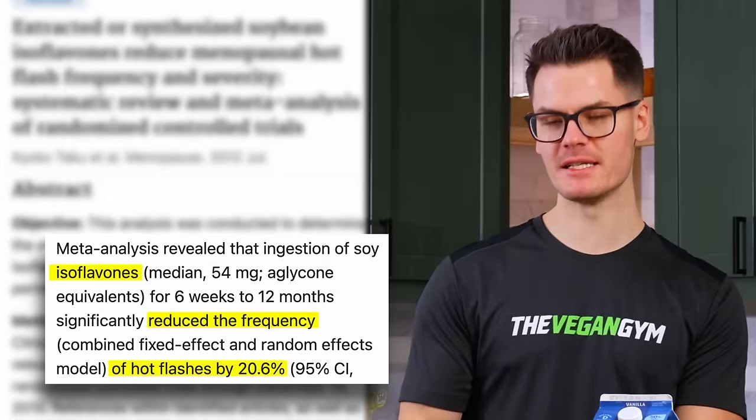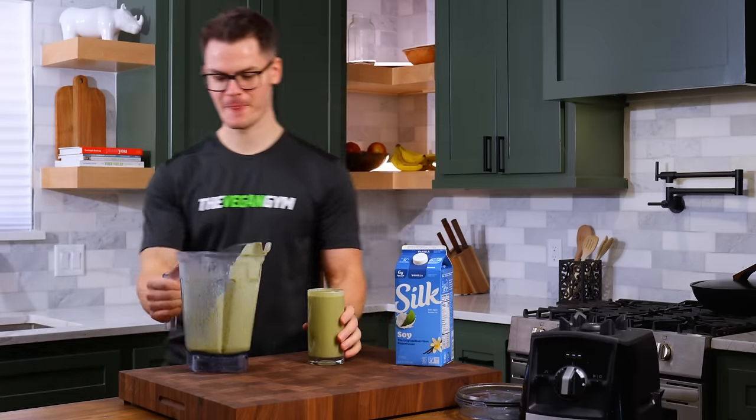It's really creamy — tastes like really subtly sweet ice cream.